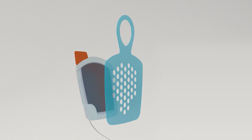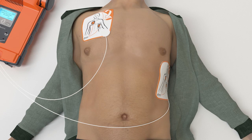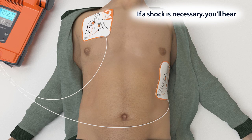Next, peel the second white pad from the blue plastic. Firmly place the second pad on the other location exactly as shown on the pads. Do not touch the patient. Analyzing heart rhythm. Please wait. Shock advised. Do not touch the patient.